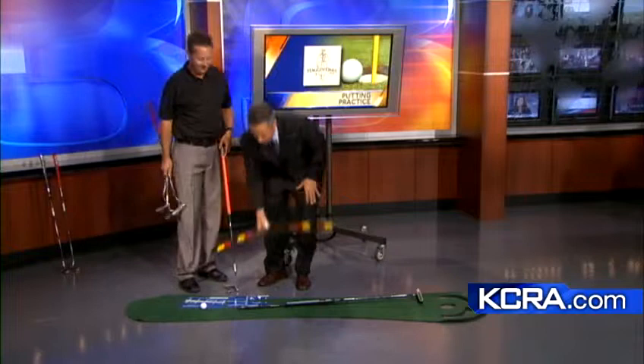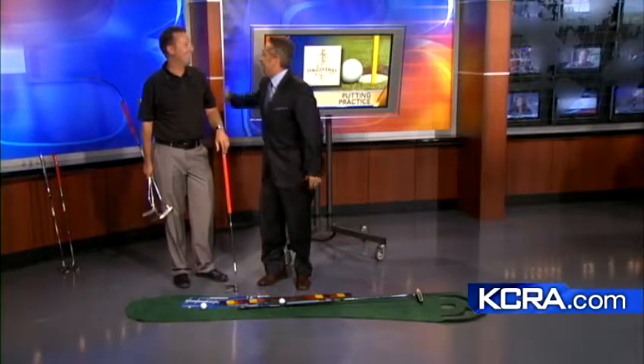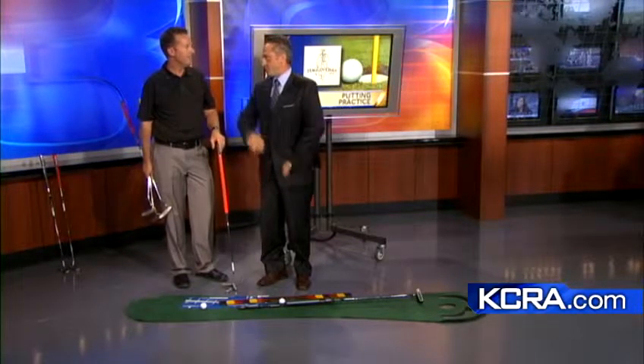Tom Morton, thank you as always — good information to help get our golf game going. Has it been a little slow because of this heat? It definitely slows down a little bit — more morning rounds and maybe late twilight play.